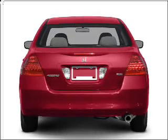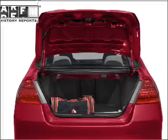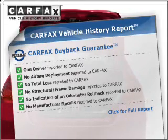Premium wheels give a more luxurious look. Anti-lock brakes help you bring your vehicle to a safe stop. Know the history on this ride and greatly reduce your buying risk with the included Carfax Vehicle History Report.